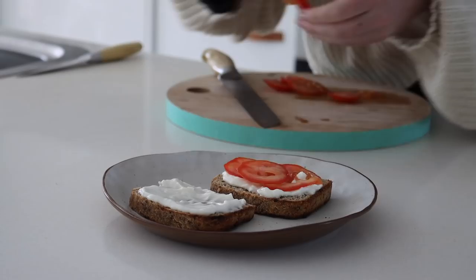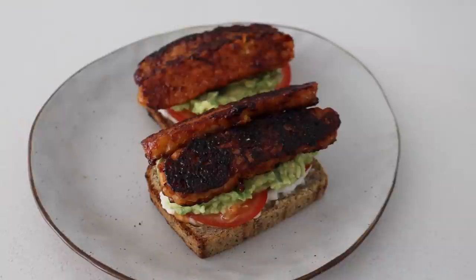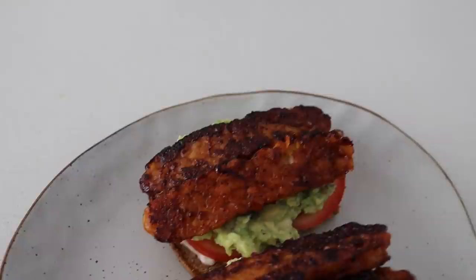I got a couple of pieces of gluten-free bread and went for a kind of open toasty vibe — vegan mayo, tomato, avocado, and my barbecue tempeh on top. It was so good — I can actually taste it in my mouth right now as I'm recording this voiceover.